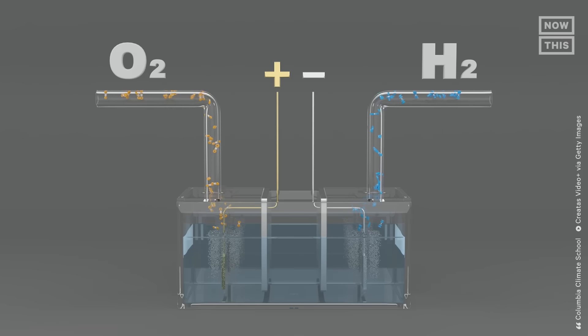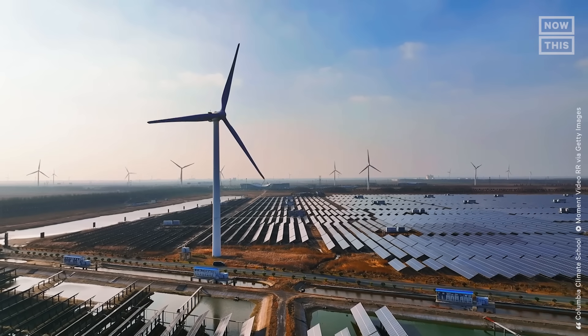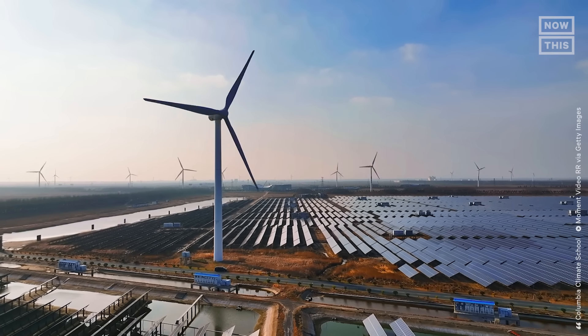Then there's the process of electrolysis, similar to the science experiment in the intro. When powered by renewable energy, it is one way to produce clean hydrogen. The only byproduct is water vapor.